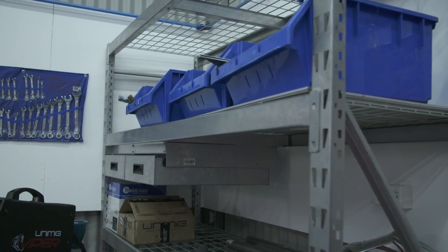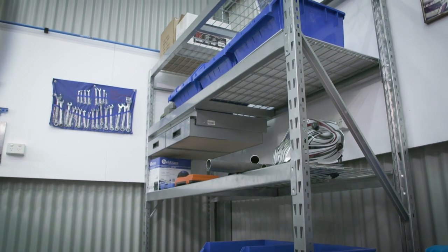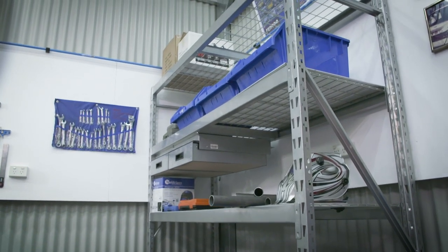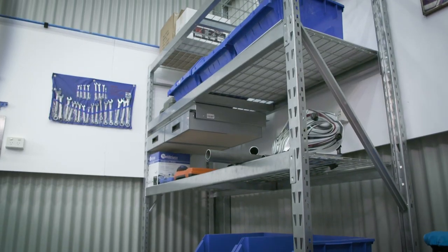The good thing about this particular pallet racking is it's really customisable, so you can change the height of each shelf easily and you can load them up with a heap of weight. Each shelf can hold over 350 kilos. It'll get so much of your gear up off the ground, organised away, and you'll be able to reclaim your shed again.